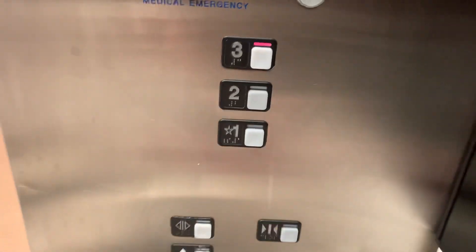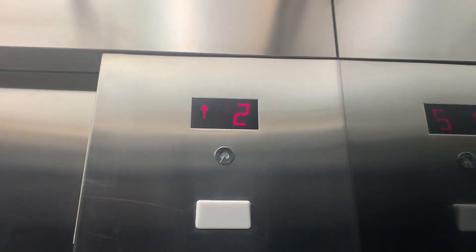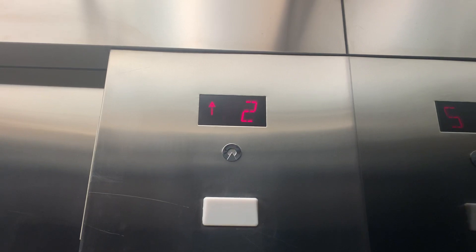This is the elevator at Bloomingdale's Men's and Home, Shops at Chestnut Hill, Chestnut Hill, Mass. Schindler MT. Nice motor.